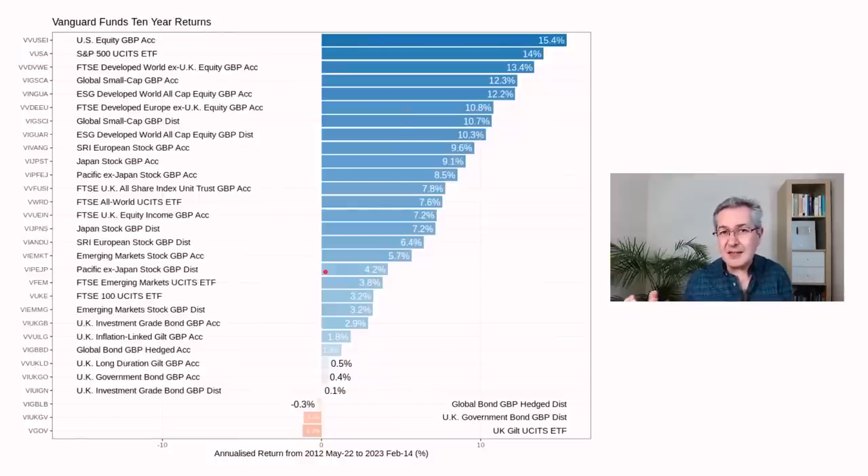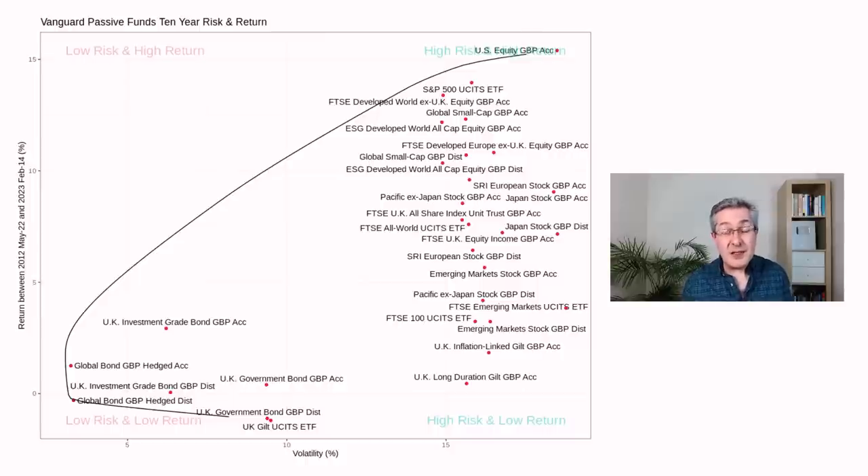We buy bonds more for safety than for return, and if we're talking about safety we'd consider a risk measure like volatility. On this risk-return plot, the y-axis is return — low at the bottom, high at the top — and the x-axis is risk as measured by volatility, which is the typical annual percentage price move. Very volatile funds tend to be more risky because they tend to crash more. The safest funds with the lowest volatility are on the left, and these are all fixed income funds — but they certainly pay the price in terms of return, sitting low on the y-axis.